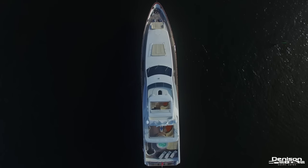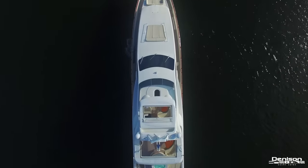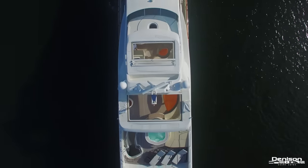As you can see, Cheers 46 is stunning inside and out. For more detailed information, feel free to contact Bob Crowe. Stay tuned for our next video as Denison continues to highlight some of the best yachts on the market today.